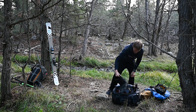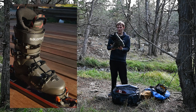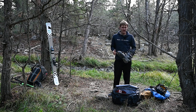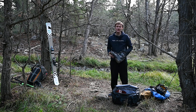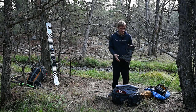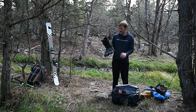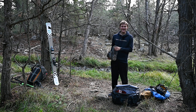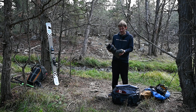For boots I have the Salomon Shift Pro 120s — these are their touring all-mountain boots. They're kind of stiff but a little looser than I'd like; if I did it again I'd probably get 130s. But these work really well. They've walked on almost as much dirt as snow, which is hilarious, but they've held up really well and I really enjoy them.